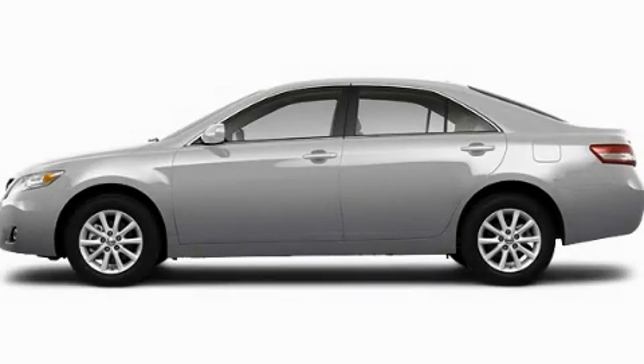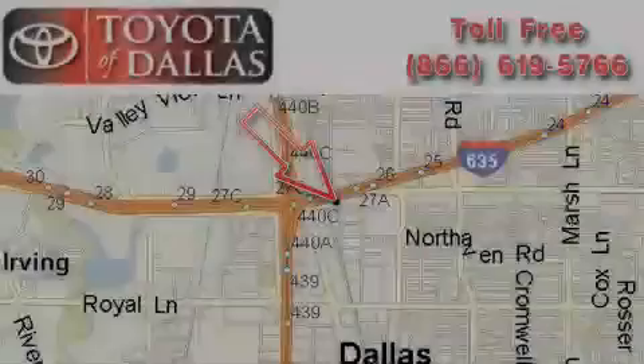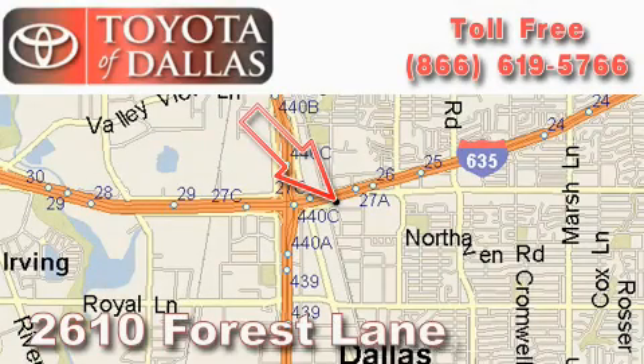Please call today to reserve this vehicle for a test drive. Toyota of Dallas is located at 2610 Forest Lane.